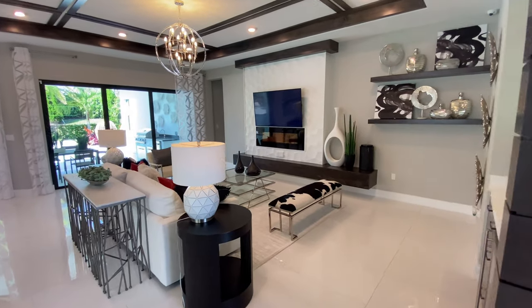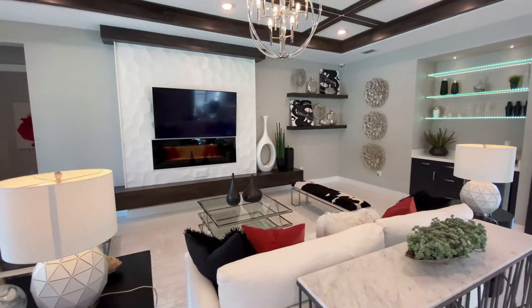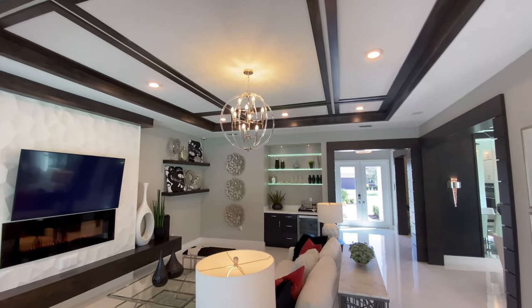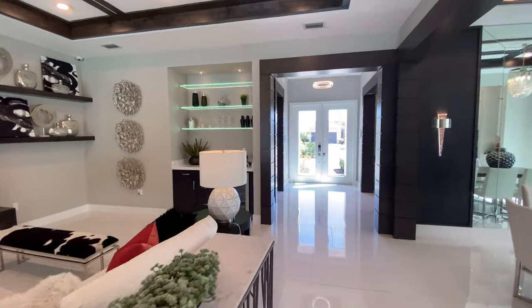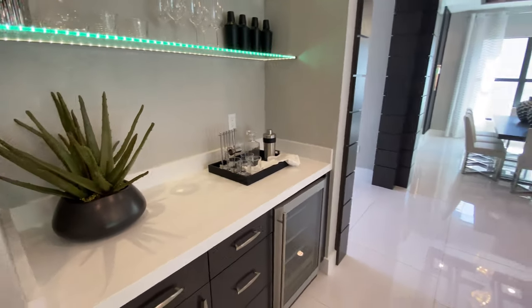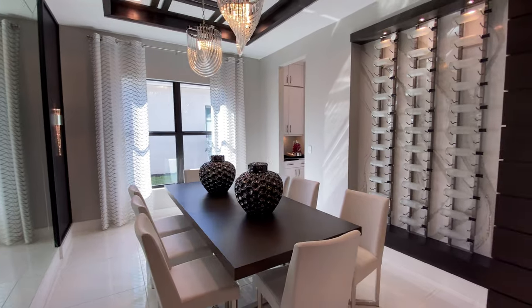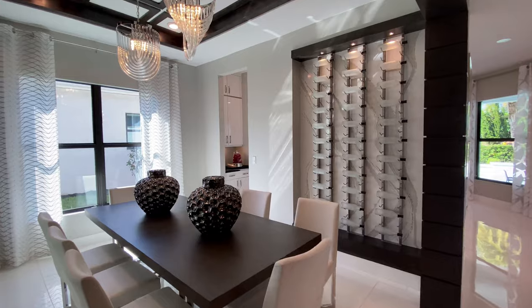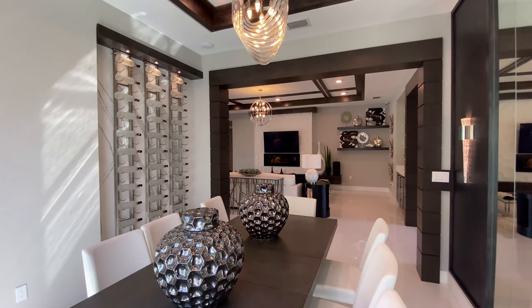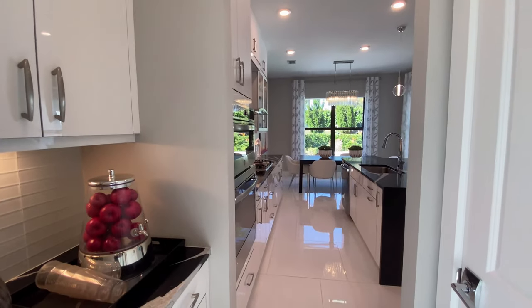Now into your living room. Very cool wine rack there, and we have a pass-through into the kitchen — kind of like a small butler's pantry.